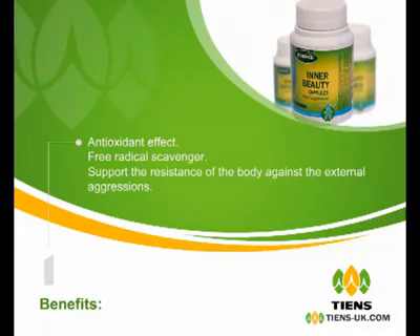Benefits: Antioxidant effect, free radical scavenger. Supports the resistance of the body against external aggressions.